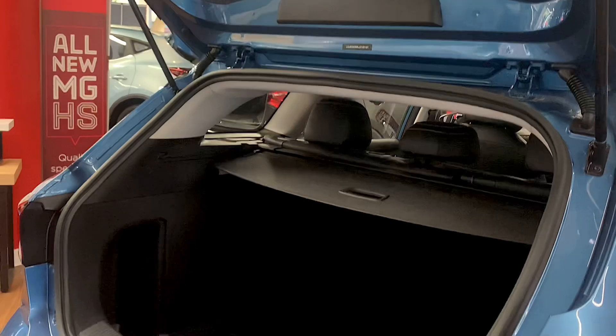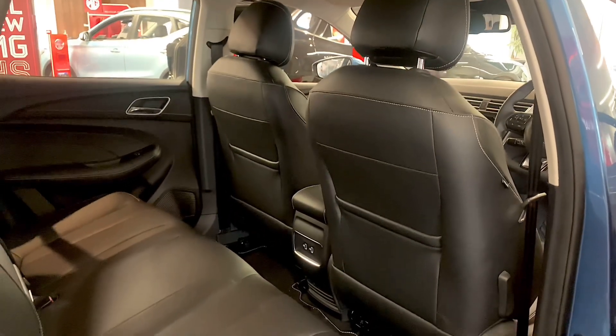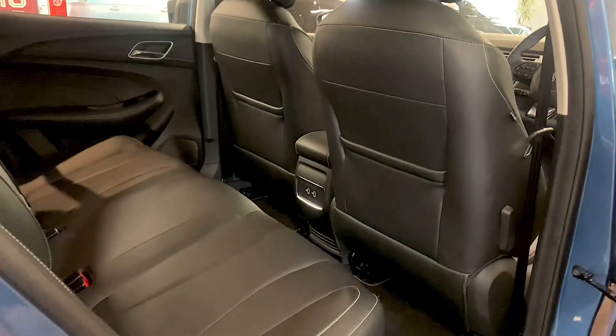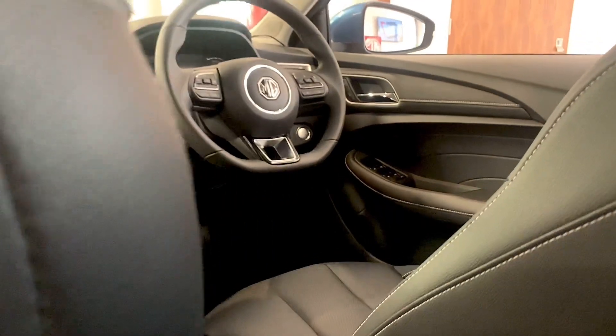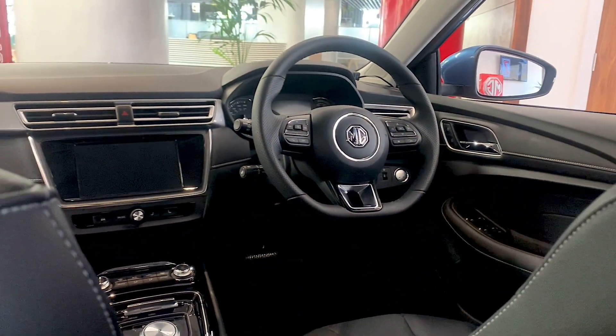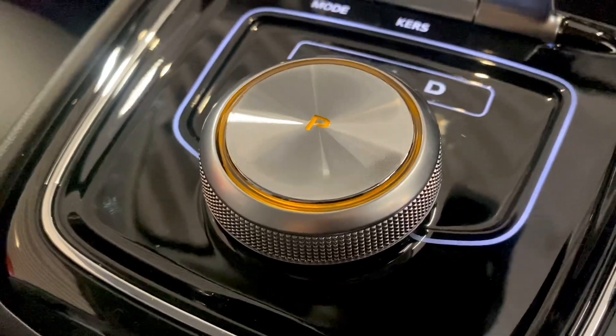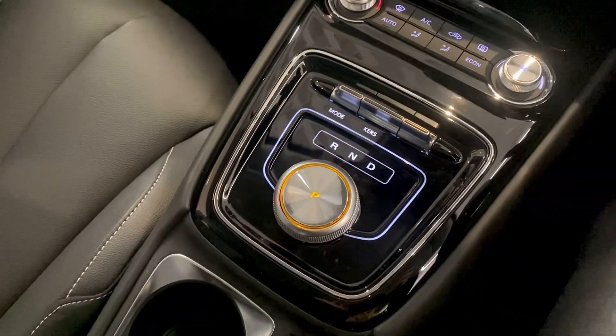If you want an affordable but spacious electric vehicle, then the MG5 EV deserves some serious consideration. Unlike most EVs, the MG5 doesn't compromise on boot capacity, which is why I think this car is so popular with its targeted demographic — families. The interior design isn't revolutionary, but it promotes a simple but effective layout with a well-working interface that comes standard with Apple CarPlay and Android Auto.